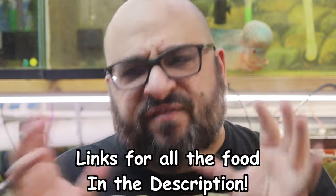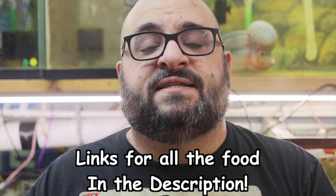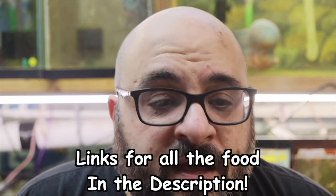My two favorite things to feed plecos hands down are Dr. Bassleer's green wafers. Now this is the large size. I prefer the extra large size, which is slightly bigger, but I'm out of that so I've just been feeding this large size. My second most favorite is kelp wafers from Northfin. They just really do well on them. Now just a note, the kelp wafers will cloud your water if you add too many, so don't be surprised if you do that.